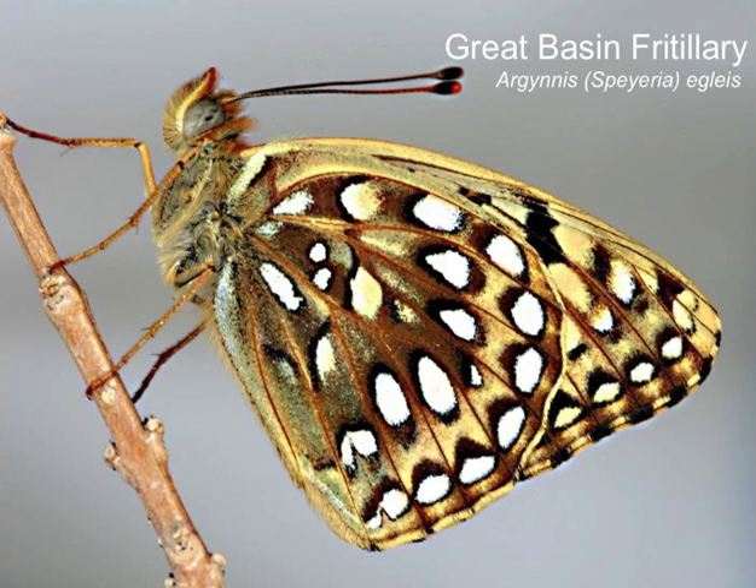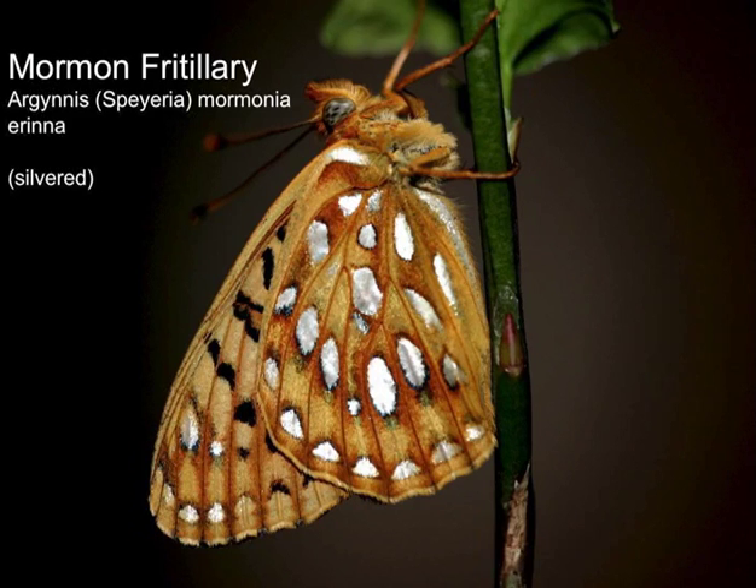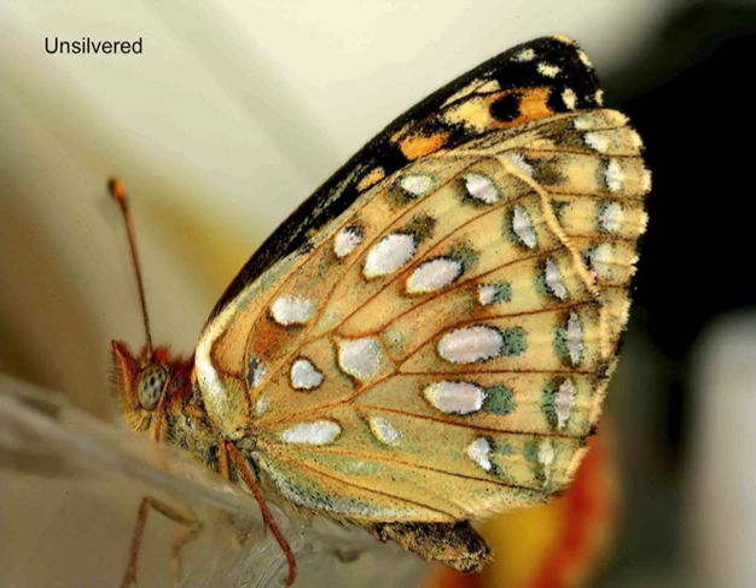The Mormon fritillary is common at the top of Mount Howard. It's slightly different from Washington fritillaries — it's actually a different subspecies called Erina, whereas the Washington one is called Washingtonia. We have both a silvered version and an unsilvered version, and often there's a bit of greenish to it. If you're familiar with Washington Mormon fritillaries, you'll see they are quite different. We will definitely see them tomorrow at the top of Mount Howard.